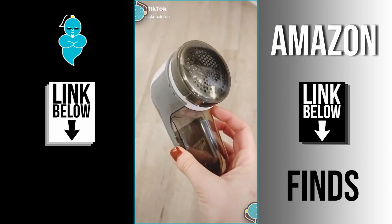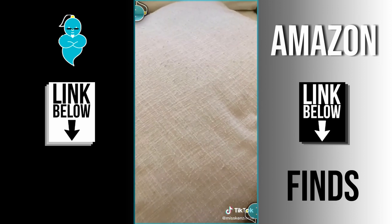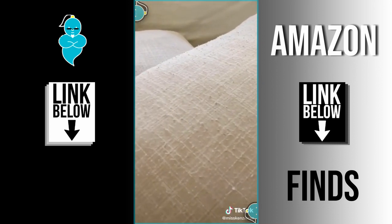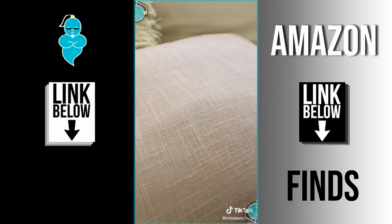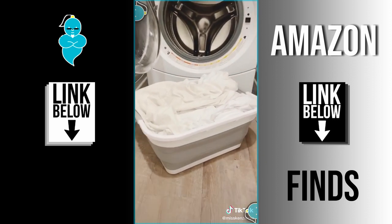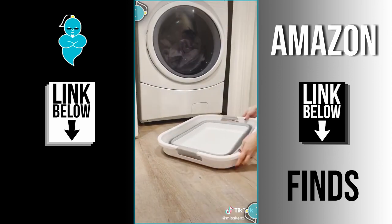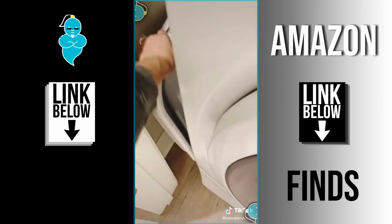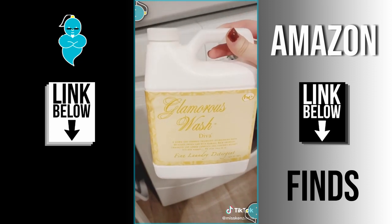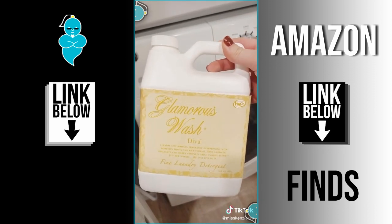Amazon home must-haves. First is this fabric shaver and lint remover — it works well on clothes, couches, and pillows. Here's a before and after on our pillows, and there is such a difference. Next is this collapsible laundry basket. I love that when it's not in use I can collapse it, save space beside my washer, and pop it back up when ready. Lastly, this Glamorous Diva Wash is a little pricey for its size, but we use it for sheets and towels and it makes them smell amazing.